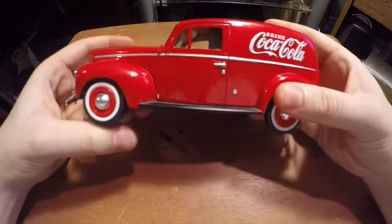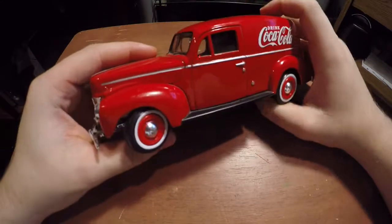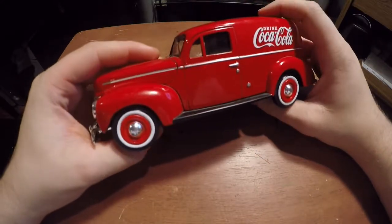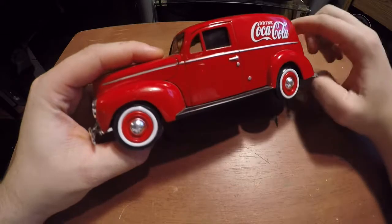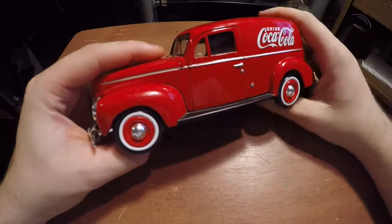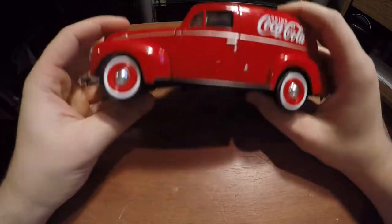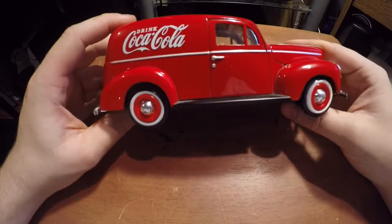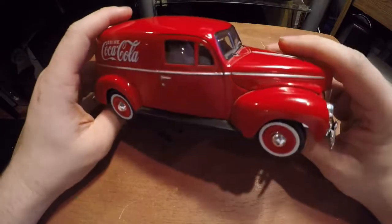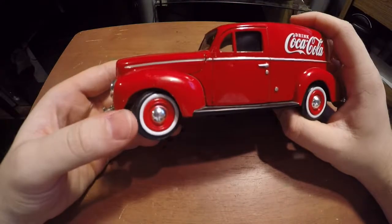And yeah, that's basically it for this review. If you guys want this thing I'll try to find a link and put it down in the description, but if there isn't a link there, I didn't find it. I really appreciate you guys watching — if you did enjoy, don't forget to leave a like, and if you want to see more, don't forget to subscribe. I'll see you guys in the next one.